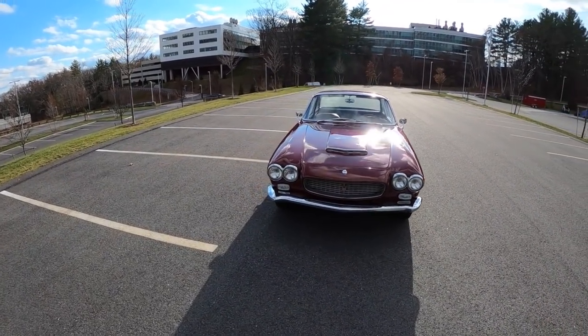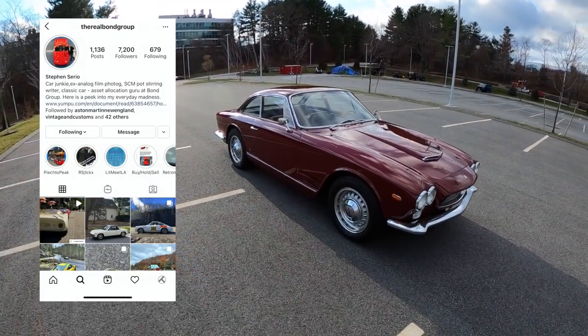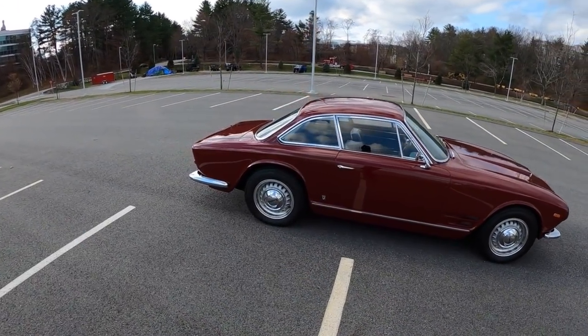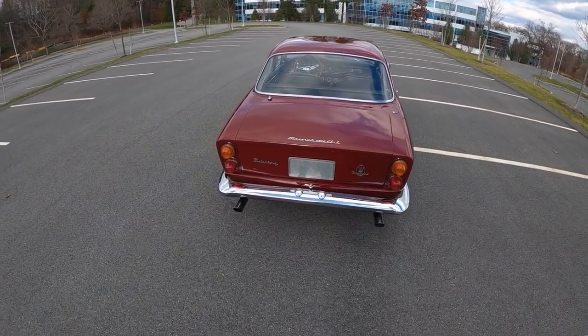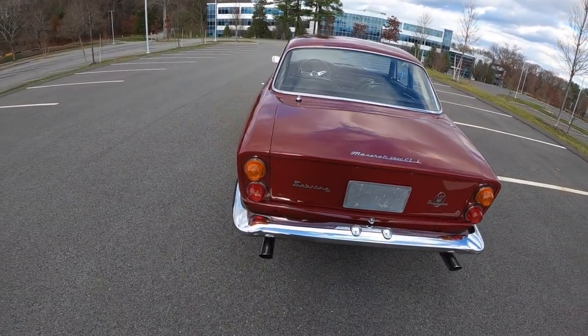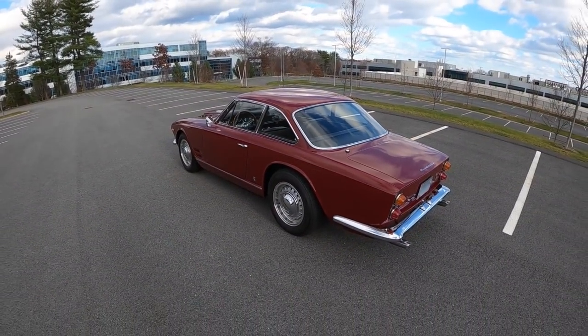Welcome back, I'm Tedward, and in collaboration with The Bond Group I'd like to present to you the 1965 Maserati 3500 GTI Sebring. This is one of 348 Series 1 Sebrings ever produced. Sebring, named in honor of the 1957 win that Maserati took home at the 12 Hours of Sebring, and this car was aimed at the American Grand Touring Market.